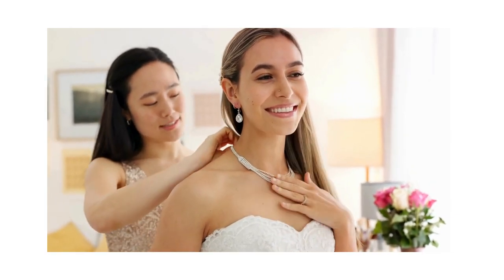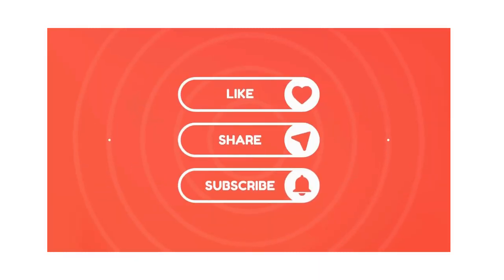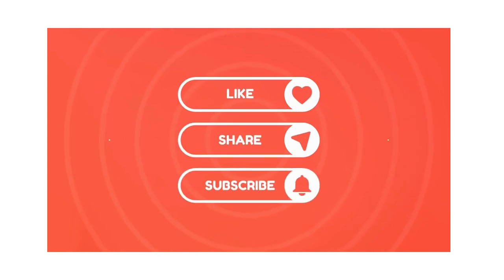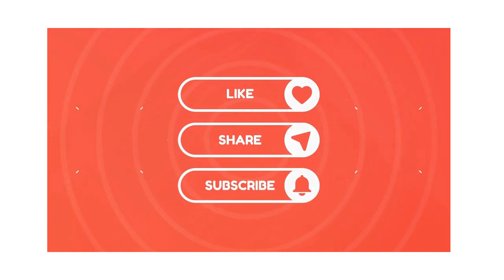Welcome to the Now That Just Makes Sense channel. We're so glad you're here. If you enjoy this video, please go ahead and give it a big thumbs up and be sure to subscribe to our channel and click that notification bell so you never miss any of our videos. And with that, let's get to our list.